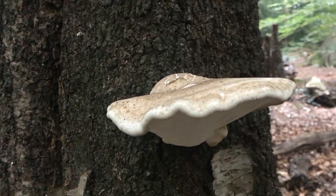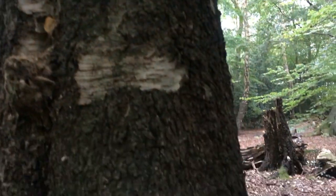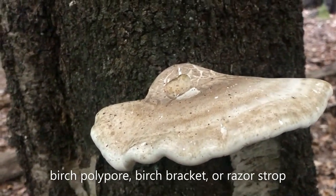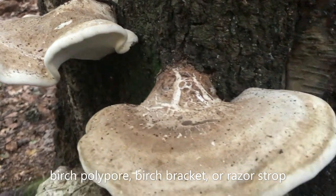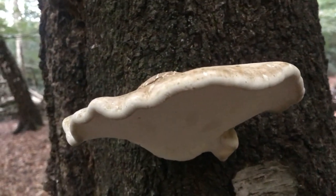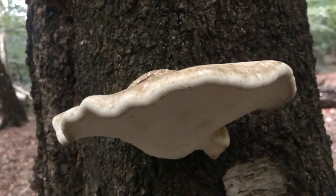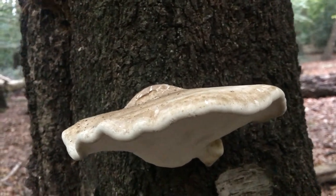This is a type of bracket fungus growing on this standing deadwood — silver birch — and we think this bracket fungus is called birch polypore. It's known to have medicinal properties: it's antibacterial, antimicrobial, and even used to treat some parasites. Certain parts are used for different things — some for dressing wounds, and other parts were used as a razor strop, so barbers would have used them to sharpen their razors.